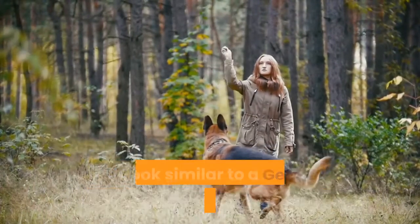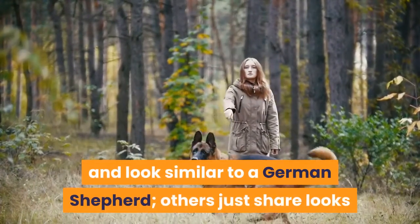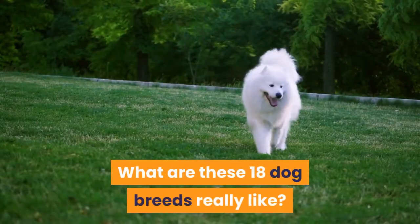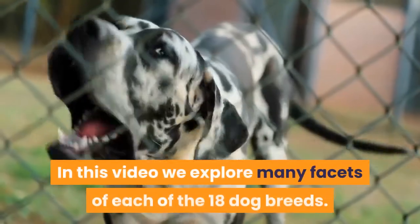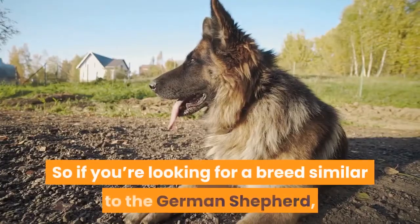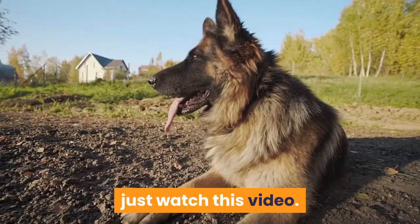Some share the same traits and look similar to a German Shepherd; others just share looks and belong to the herding dog category. In this video we explore many facets of each of the 18 dog breeds, so if you're looking for a breed similar to the German Shepherd, just watch this video.